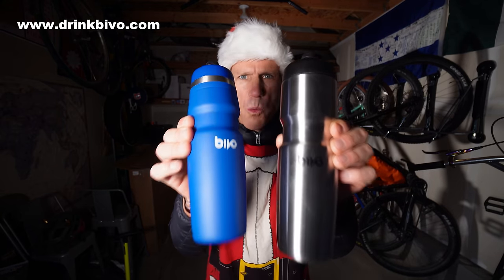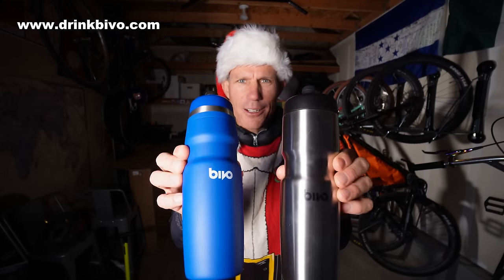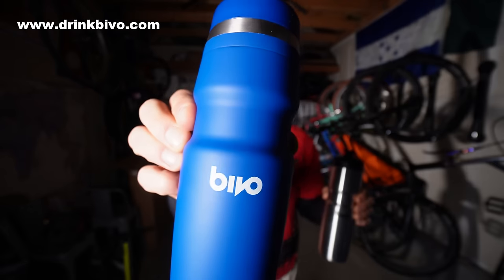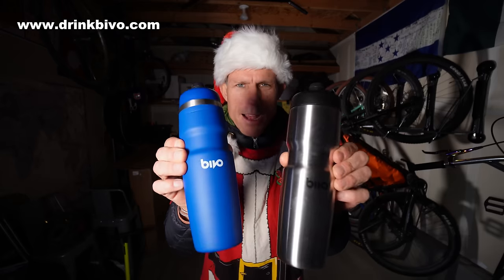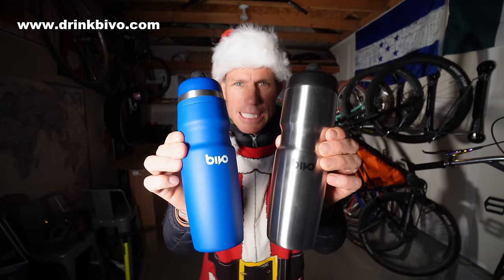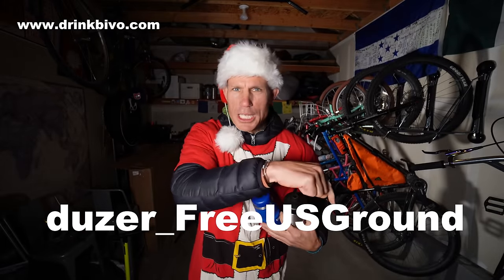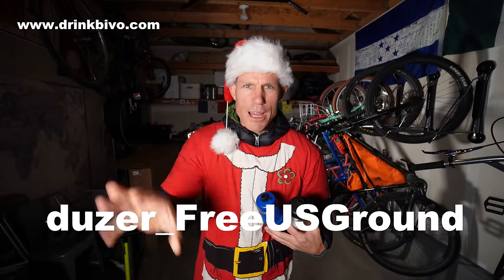Check out these metal water bottles — no more nasty plastic taste, no more mold in your water bottles. These are stainless steel and they are made by Bevo out of Vermont, a really cool new brand. I just got these bottles and they are absolutely amazing. They are offering you free shipping — the code is something like dozer underscore us ground. No more plastic, baby.